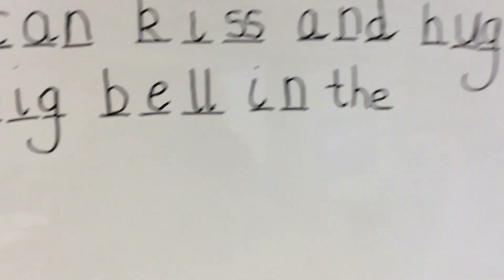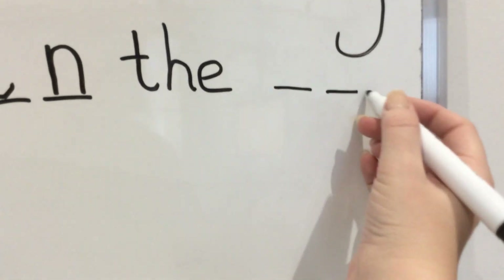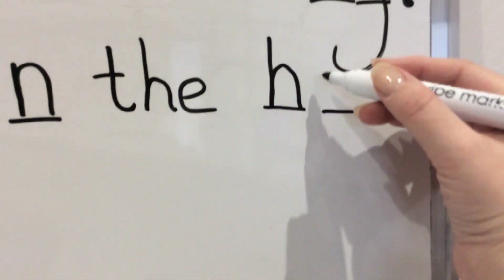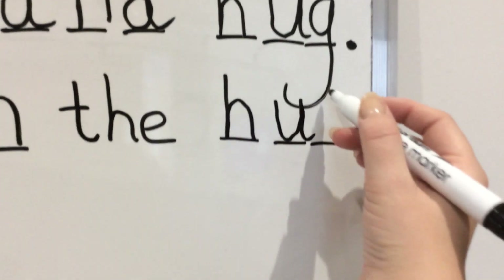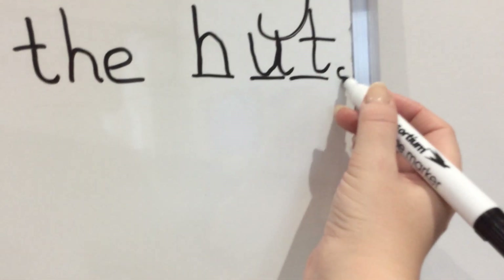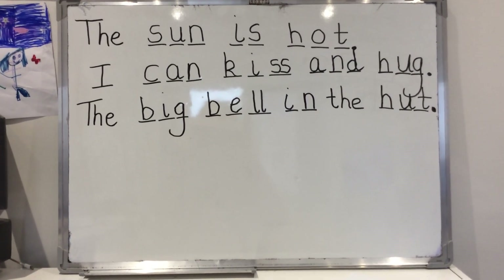Now we've got the big bell in the. And our last word is hut. Show me your hands — H-U-T. Three. Finger space, three lines. First sound — H, down, back up and over. Next sound — U, down, curl round, up and down and flick. And the last sound — T, down the tower, across the tower. The big bell in the hut. We've got our capital letter, we've got our finger spaces — what do we need on the end? A full stop, to show it's the end of our sentence. Awesome. There we are then — our three sentences all written today. Well done, really good job.